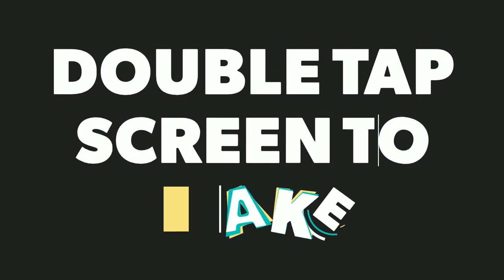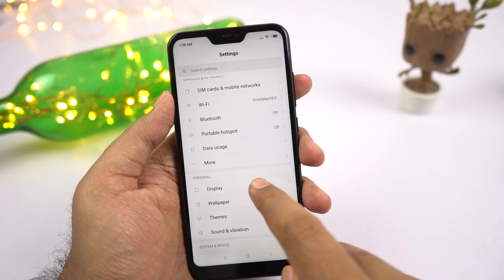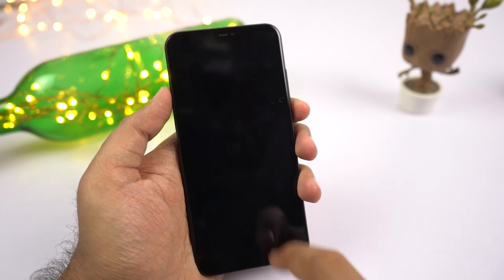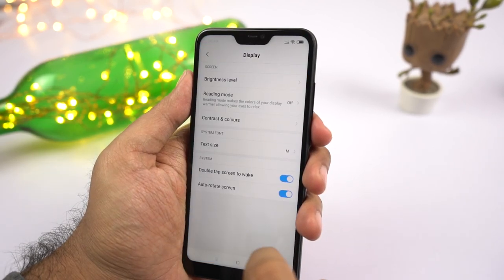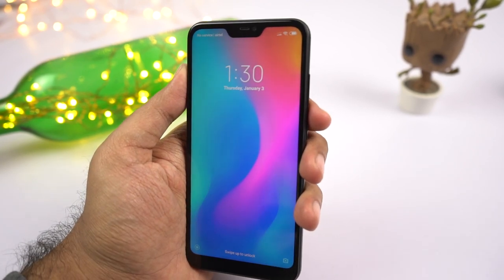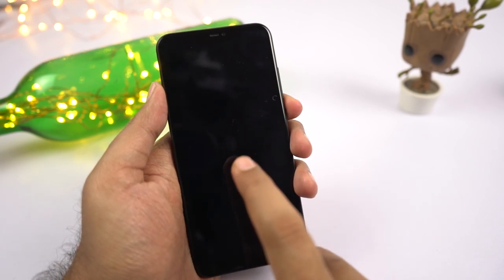Next we have some handy gestures. First, we have double tap to wake. Just enable this feature and double tap your screen to wake it up. If you are using face unlock on this phone, you can simply double tap your phone — the phone wakes up, sees your face, and immediately unlocks. You don't even have to use the fingerprint scanner; it is super convenient.